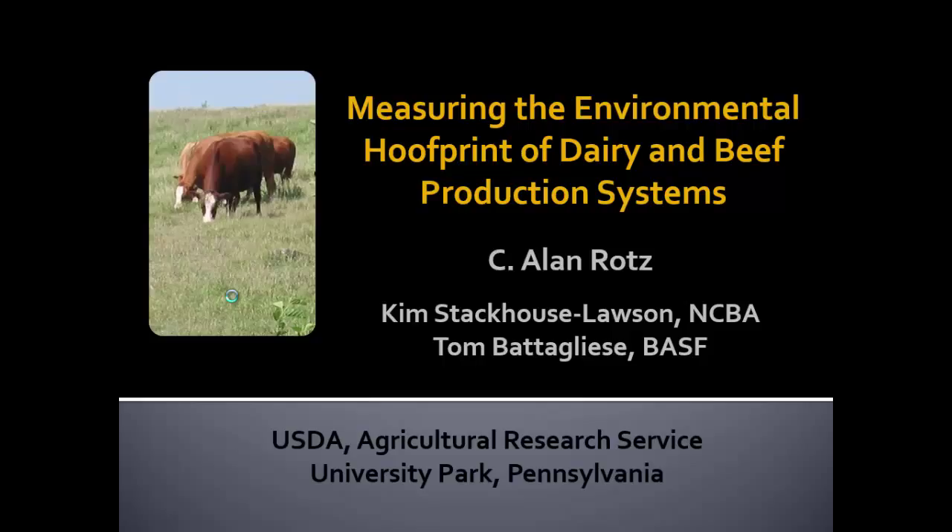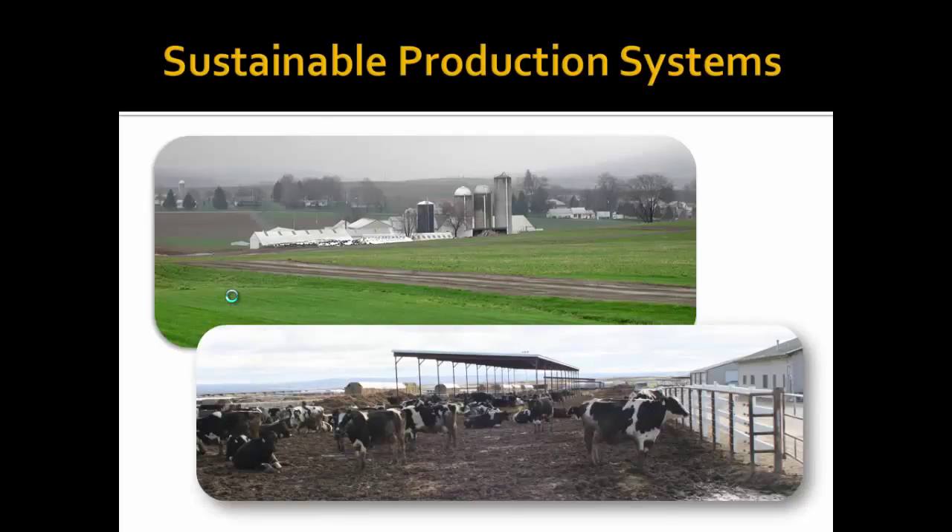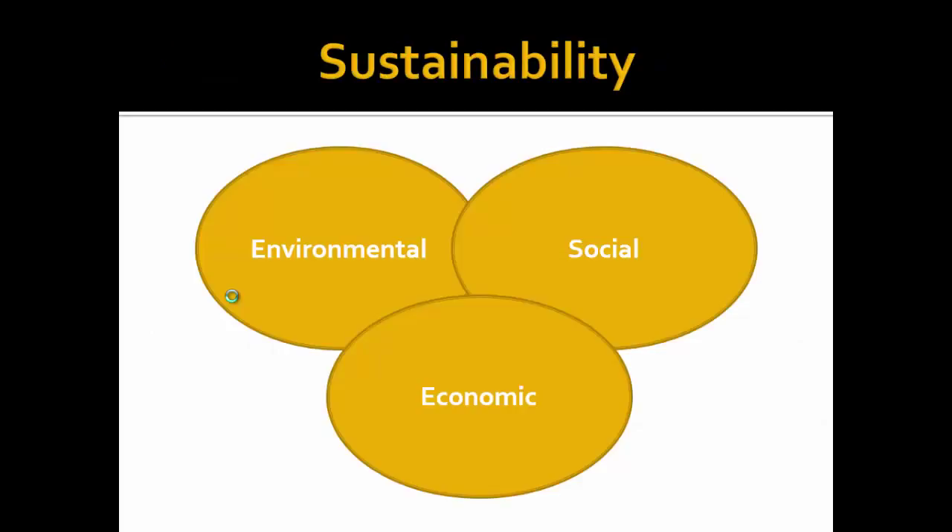We're going to look at how do we quantify environmental footprints of dairy and beef production. I'm going to be showing a lot of numbers as we go through the presentation. I'd like to keep more of the focus on the bigger picture and how we do things and some of the challenges in it, rather than the details of the numbers.